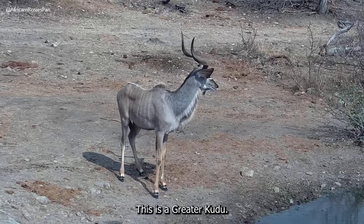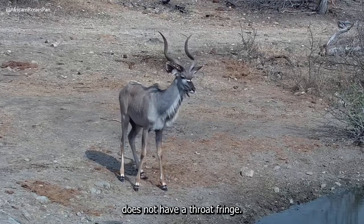This is a greater kudu. The lesser kudu does not have a throat fringe.